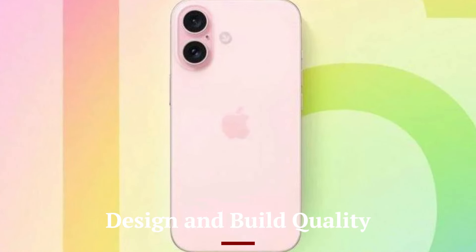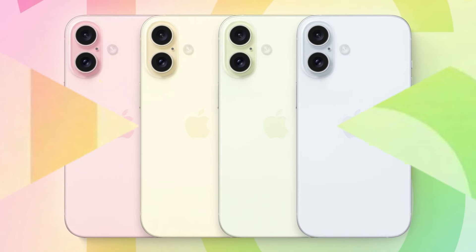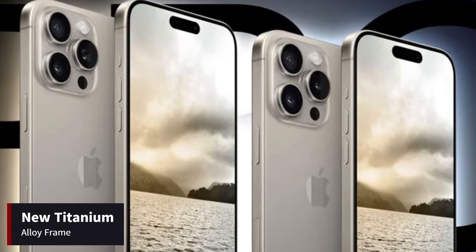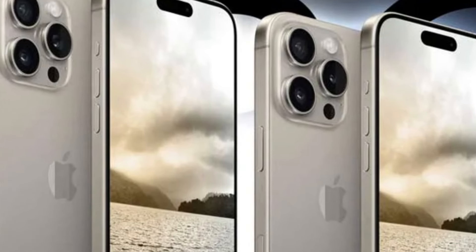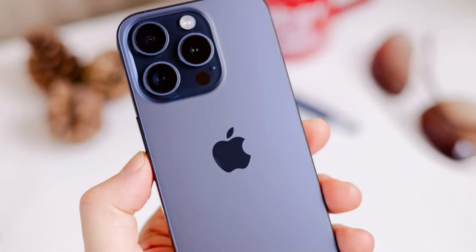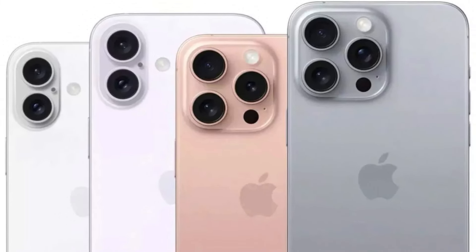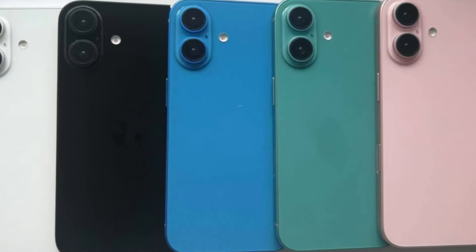Design and Build Quality: The iPhone 16 series continues Apple's tradition of sleek, premium design, with subtle refinements that enhance both aesthetics and functionality. The phones feature a new titanium alloy frame, which is not only more durable but also lighter than the stainless steel used in previous models. The series is available in four models: iPhone 16, iPhone 16 Plus, iPhone 16 Pro, and iPhone 16 Pro Max. The Pro models feature a more sophisticated matte finish and are available in new colors, including deep space black and arctic blue.